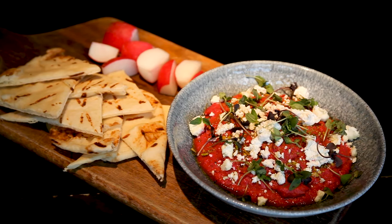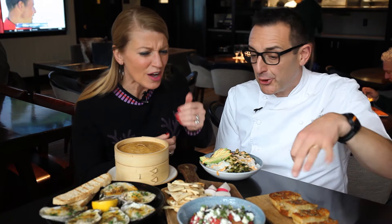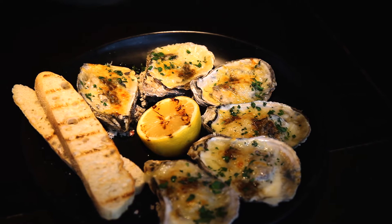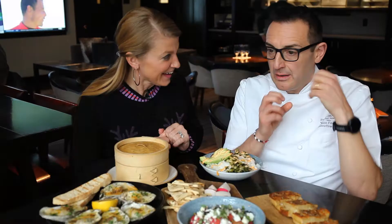Here we have the beetroot hummus where we put Sicilian pistachio, some micro herbs also from Knapp Ranch, Greek feta cheese, and lemon oil. We serve it with radishes and a naan bread that we grill.